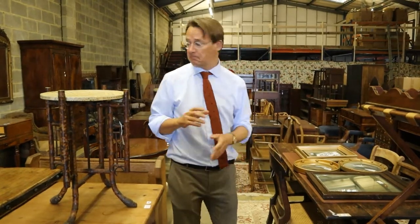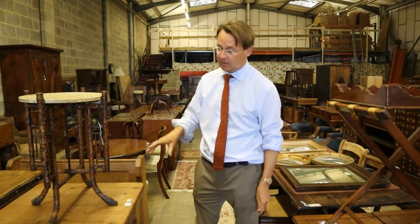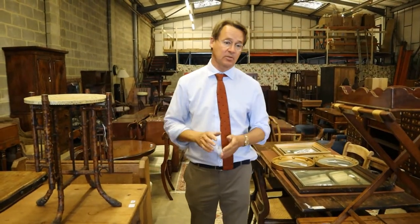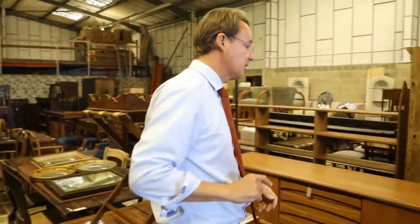So you will see it all laid out like so — nice straight lines, you can get around everything, have a good look at it, plenty of space for social distancing. Let's have a look and see what's in this week's sale — some interesting things.